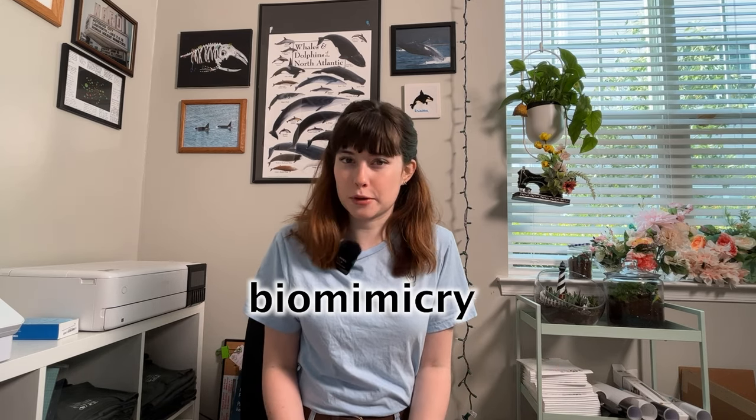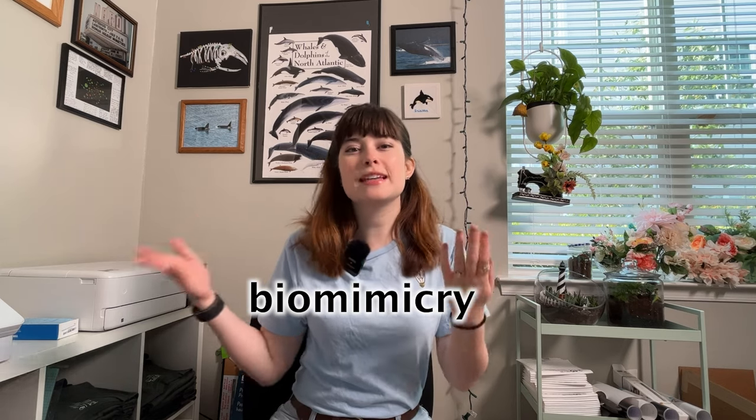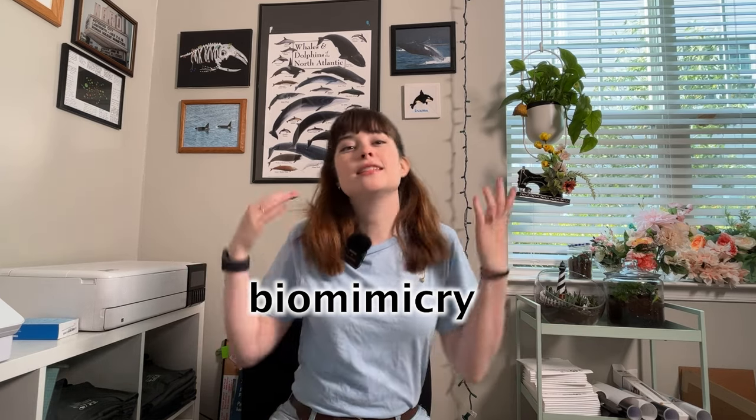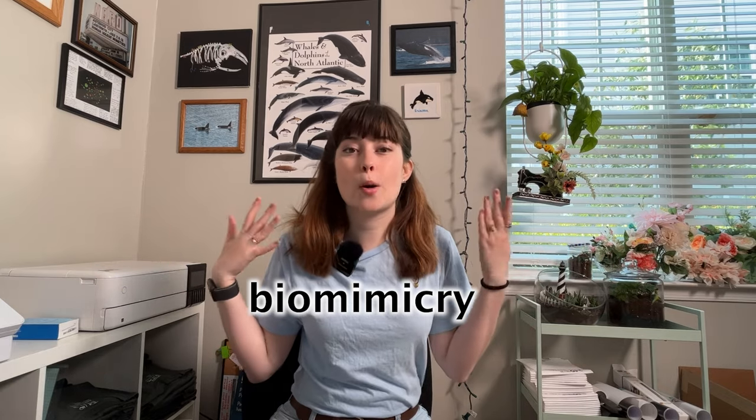This is something called biomimicry, where you're mimicking something going on in the natural world and trying to recreate it in the lab, because the natural world does stuff so much better than humans can manage to do it. We're going to embark on a little mini-series about biomimicry, and first up we're going to be inspired by the humpback whale.